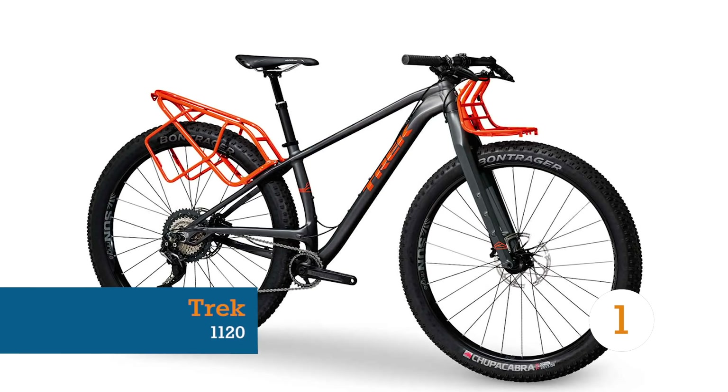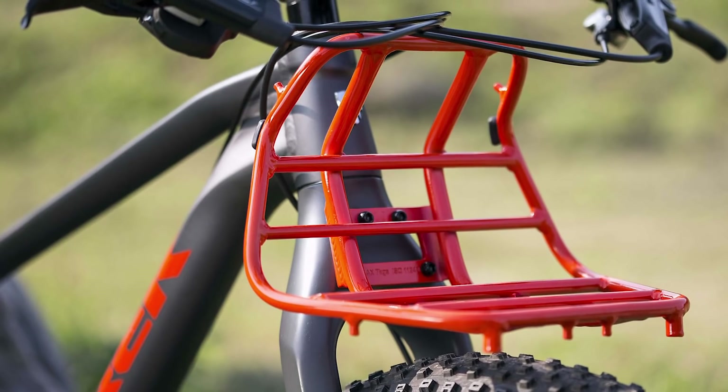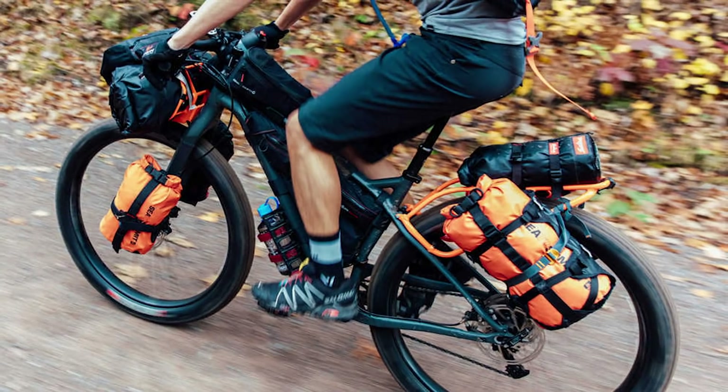Trek's 1120 could be the answer to a no-nonsense bikepacking rig aimed towards the off-road cycle tourist. But beware, this bike has been known to arouse the ultra-endurance athlete in all of us. To a divide, anyone?